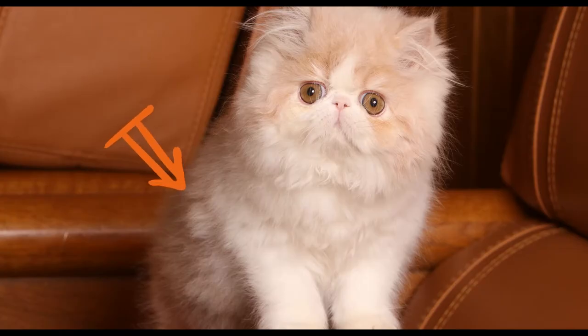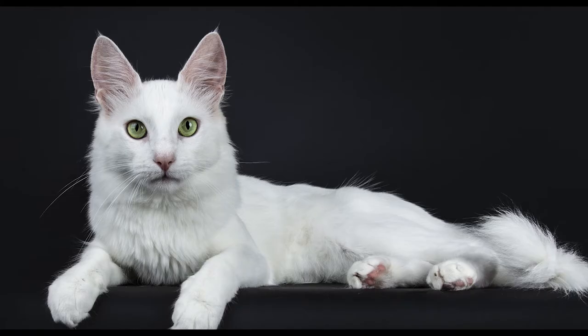Persian cats have a stockier build, a larger head, and rounder eyes, whereas Turkish Angoras have a longer nose, almond-shaped eyes that slant slightly upward, and ears that are straight and tufted.